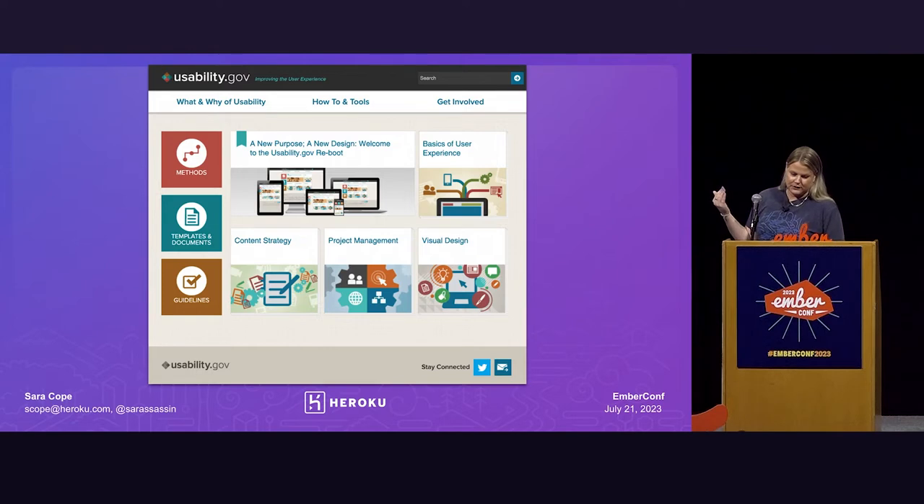Here is, for fun, a screenshot of usability.gov from earlier this week. Visually not a lot has changed here — maybe a couple of boxes have moved around. I would absolutely put this in the neglected category, unfortunately. But this doesn't just happen at the federal government. I would probably wager that a lot of teams here, if you've been around for more than a few years, have some neglected projects in your back pocket that maybe you don't want to pull out and look at too often.